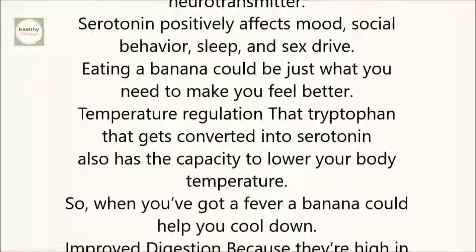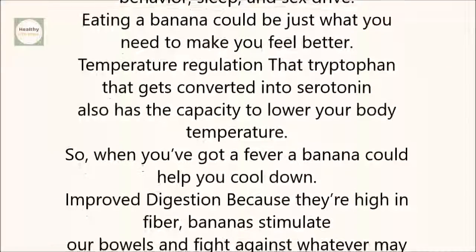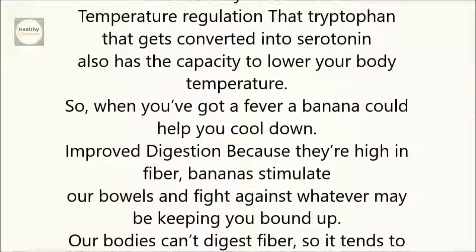Temperature regulation: That tryptophan that gets converted into serotonin also has the capacity to lower your body temperature. So when you've got a fever, a banana could help cool you down.